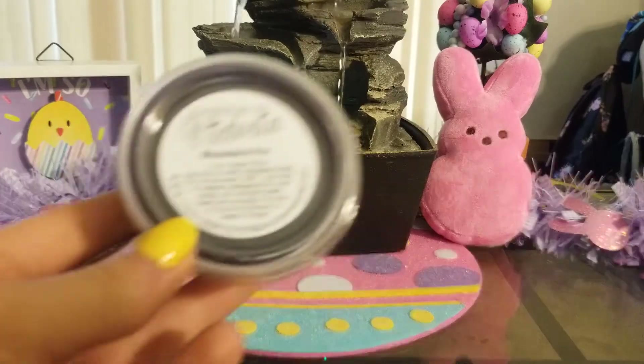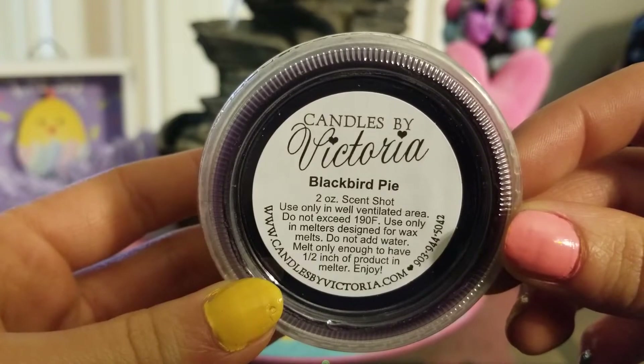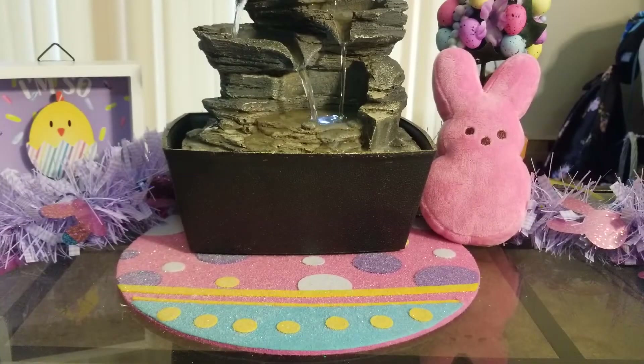Okay, so the first thing I have here is a scent shot — she sends one free with every order, and mine is in Blackbird Pie. This is definitely like a blackberry-strawberry scent, maybe — I'm not totally sure, but I'm also not crazy about it. I think it might be blackberry that's in there, but I don't really know.